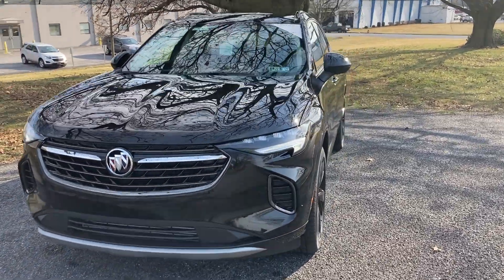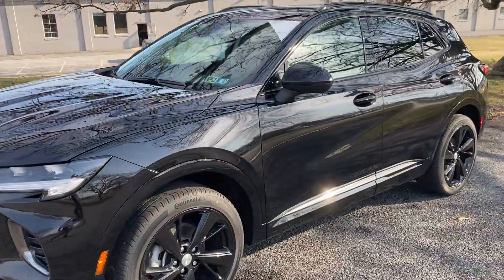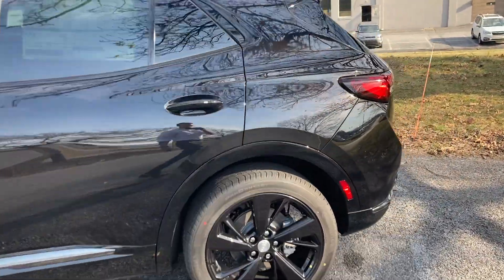Hey Alex, out here at Jones, wanted to shoot you a quick video of the 2021 Sport Touring Envision that you had inquired about. For 2021 there's a lot of changes and upgrades that they had made.